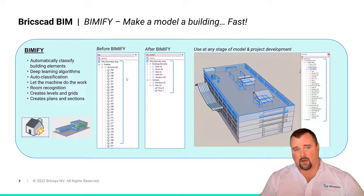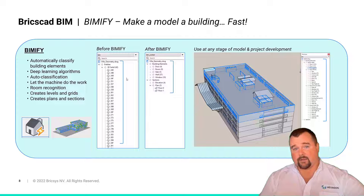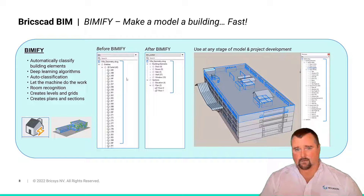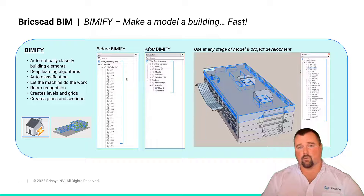As you can see in the diagrams in the center, before Vimify there was a long list of 3D solids, and then after Vimify it's now categorized into an actual building — doors recognized, rooms, slabs, walls, windows, et cetera — as well as your typical industry standard sections and plans. So you can look at the building and start to build out your details. Vimify creates all of that in a snapshot. It's also important to note that Vimify is not restricted to any stage of model development or level of detail. You could start with a conceptual model and Vimify it to establish references for floors, slabs, and walls.